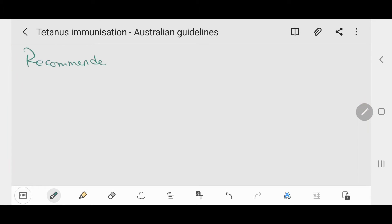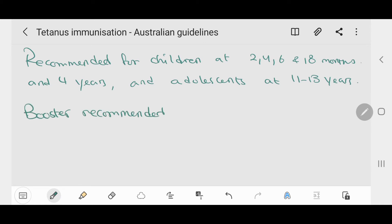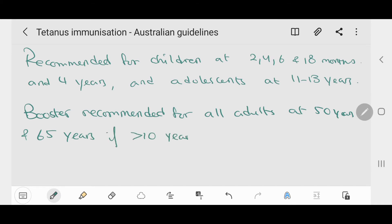The tetanus vaccine is recommended for children at 2 months, 4 months, 6 months, 18 months, 4 years, and for adolescents at 11 to 13 years, according to the Australian Immunization Program. Booster doses are recommended for all adults at 50 years and 65 years, if it has been more than 10 years since the last dose was given.